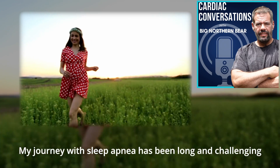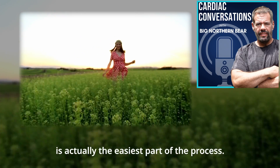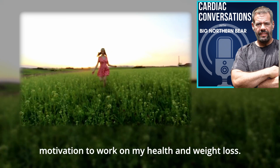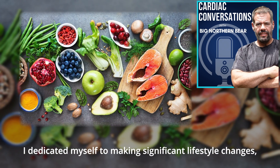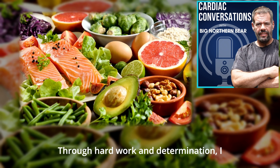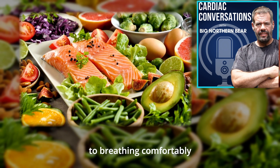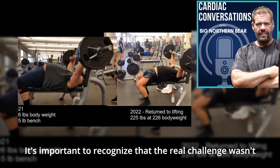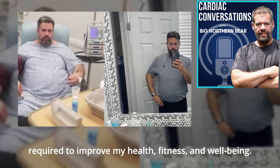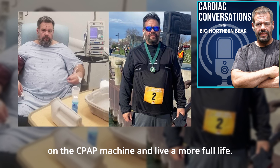My journey with sleep apnea has been a long and challenging one, but I finally managed to overcome it. What I've shared today was actually the easiest part of the process. To recap: I used a CPAP machine to regain proper sleep, which gave me the energy and motivation to work on my health and weight loss. I dedicated myself to regular exercise including running and weightlifting, and adopted a healthier diet. Through hard work and determination, I lost 80 pounds and eventually over 100, improved my overall health, and even transitioned from being a mouth breather to breathing comfortably through my nose while jogging. The real challenge was committing to the hard work required to improve my health, fitness, and well-being — that dedication is what ultimately allowed me to reduce my reliance on the CPAP machine and live a fuller life.